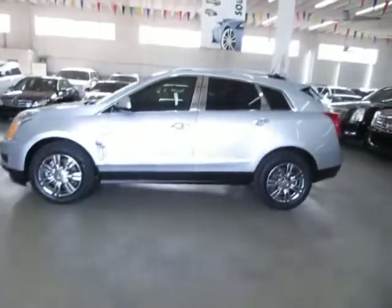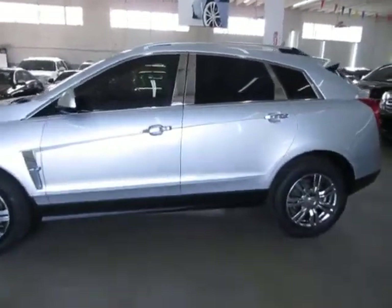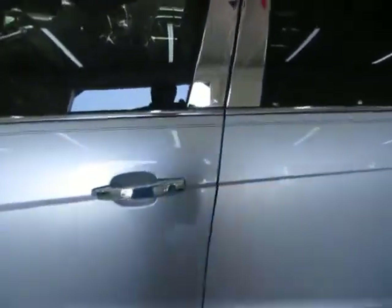This car has an intelligent key. I'm putting it in my pocket and you don't need to take the key out of your pocket for anything. When you walk up to the vehicle, it's going to sense that the key is nearby and as soon as you go to pull on the handle, it unlocks the vehicle.